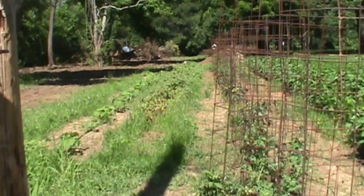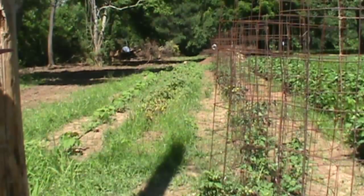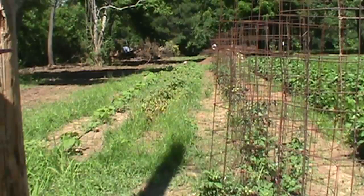Morning YouTube. Welcome to East Texas where it's already a balmy 85 degrees at about 11:15 in the morning. Today we're gonna try to dig up some red potatoes.